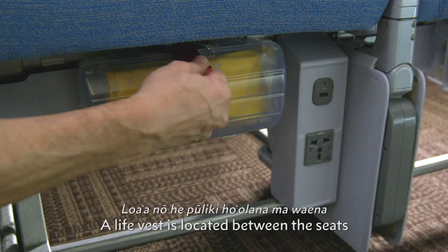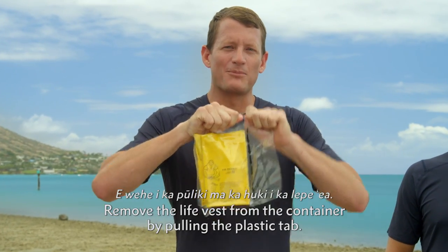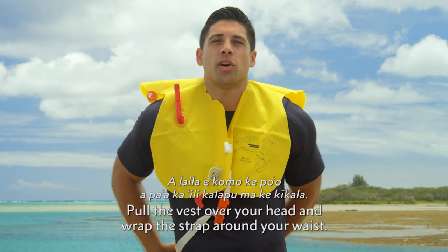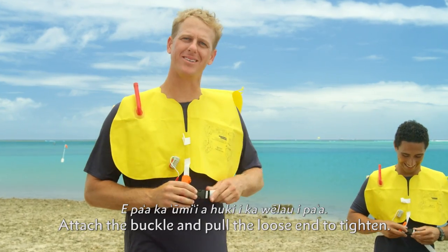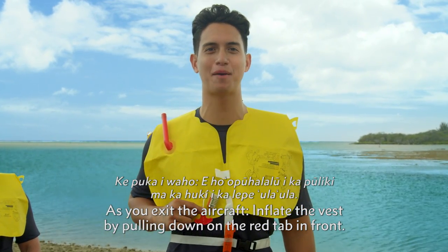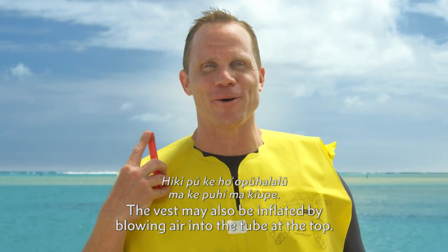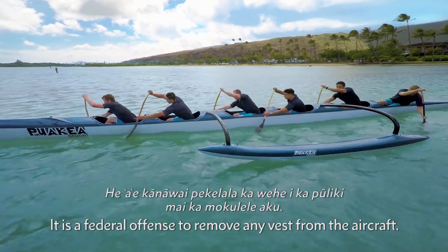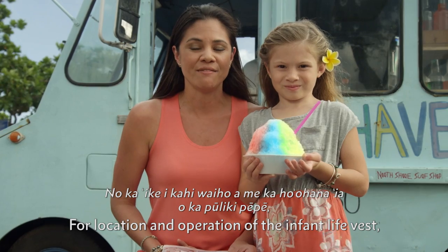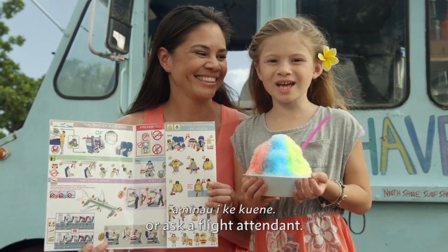A life vest is located between the seats or beneath the seat. Remove the life vest from the container by pulling the plastic tab. Hold the life vest in front of you, pull the vest over your head, and wrap the strap around your waist. Attach the buckle and pull the loose end to tighten. As you exit the aircraft, inflate the vest by pulling down on the red tab in front. The vest may also be inflated by blowing air into the tube at the top. It is a federal offence to remove any vests from the aircraft. For location and operation of the infant life vest, please refer to the safety briefing card or ask a flight attendant.